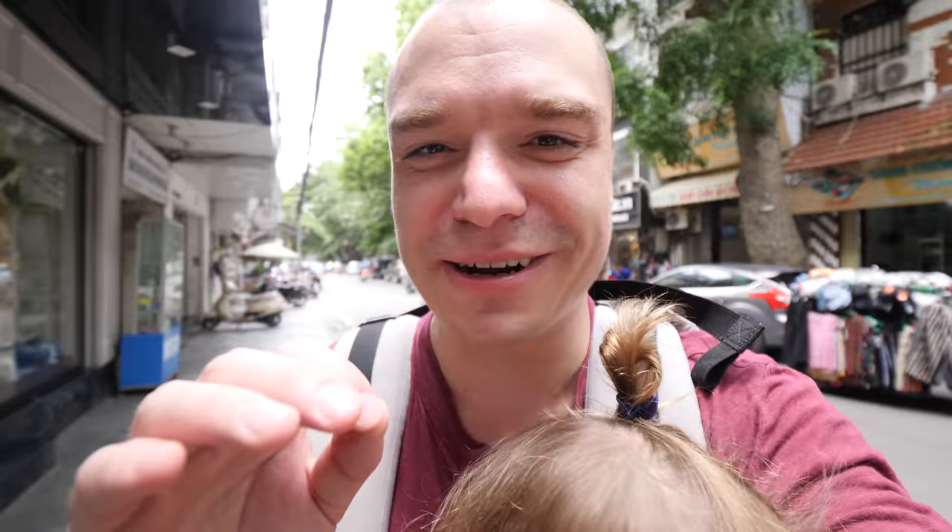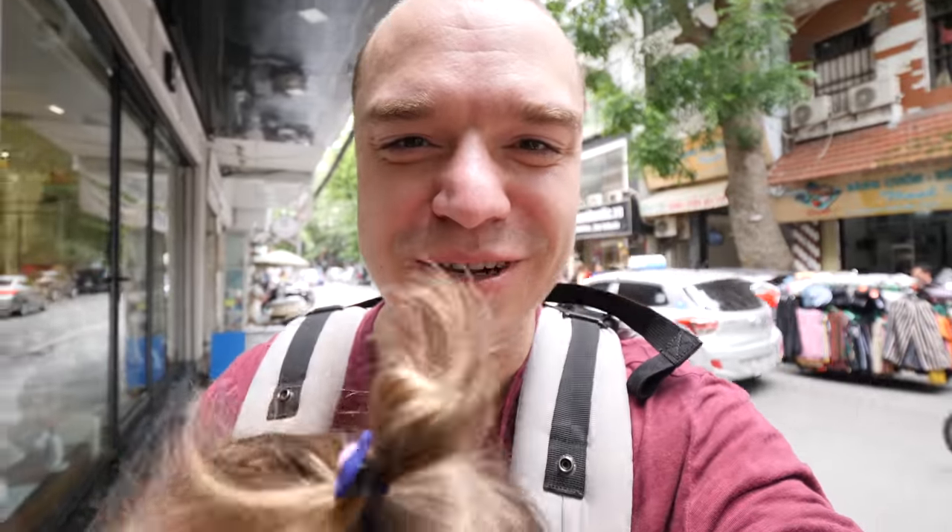Hey everybody, this is the Go To Family from Hanoi, Vietnam. We're in the capital of this bustling country. Today we're going on a street food tour of the old quarters of Hanoi. This is gonna be action-packed — it's loaded with street food. You never know what you're gonna find, it's basically on every single corner. Today it's all about the food. Let's do it.